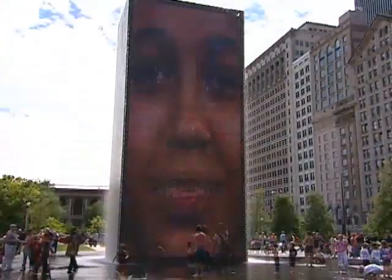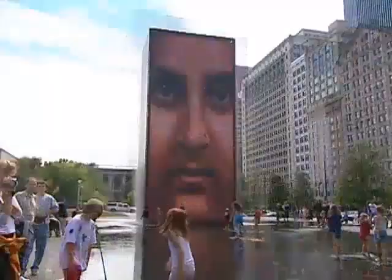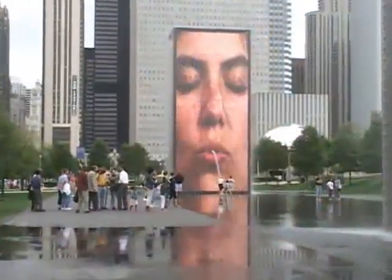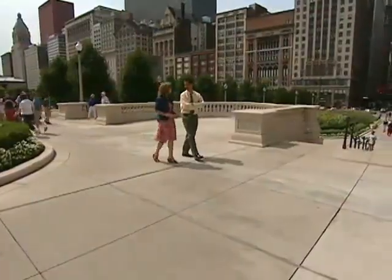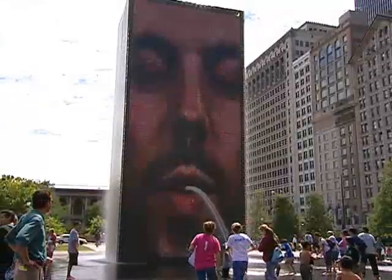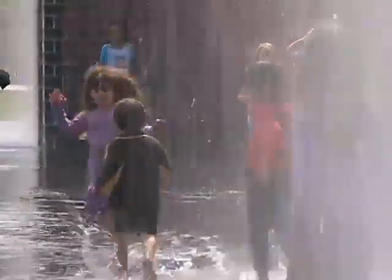The faces of 1,000 Chicagoans were photographed for Spanish sculptor Jaume Plensa's Crown Fountain. The images are then projected on giant LCD screens. Blair Kamen, architecture critic for the Chicago Tribune: the faces are human gargoyles — they spit jets of water every five minutes. Kids are wise to this; they gather under the spot where they're going to get showered, and it's absolutely interactive and joyous.